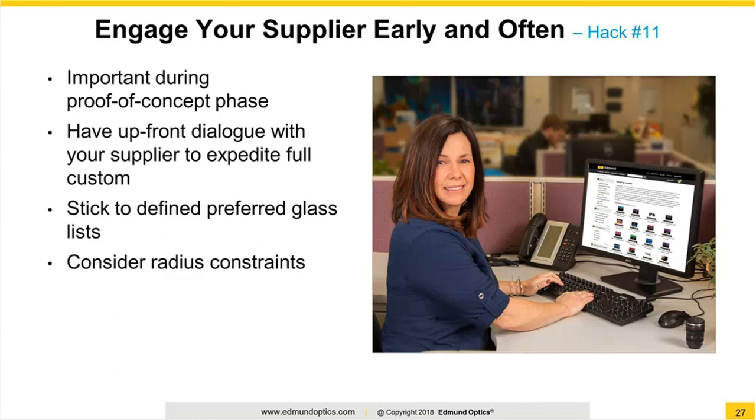Before we move on, I just want to add a little bit to this hack because it's personally one of my favorites. This is something I often do with a lot of our customers. While a lot of people don't think of this initially, once they have tried it and talked with the supplier early on in the design, it becomes a habit very quickly. A lot of the customers that I work with — once we've worked on a design once — will come back and we'll talk about every new design. It's something we can do very quickly and easily and give them a lot of insight on their designs.